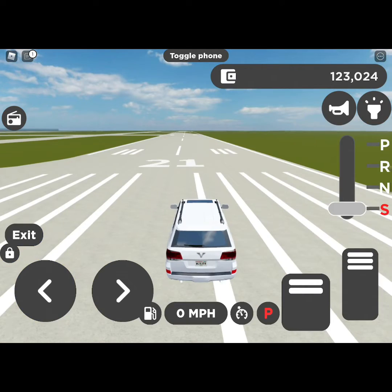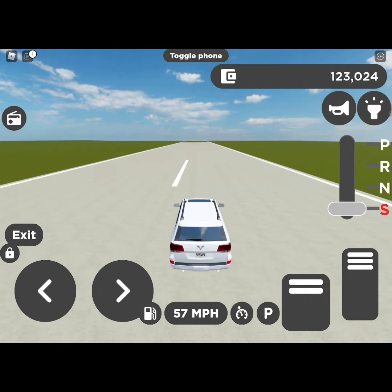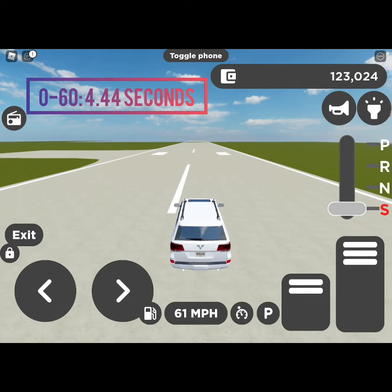Alright, time to do the speed test. Starting with 0 to 60: 3, 2, 1, go! Oh, that's a better launch than I thought! 4.44 seconds!